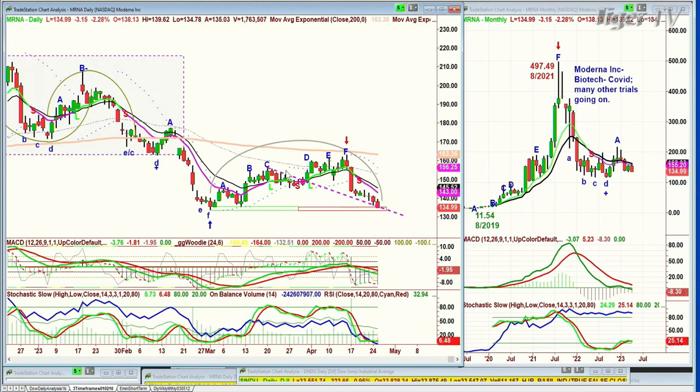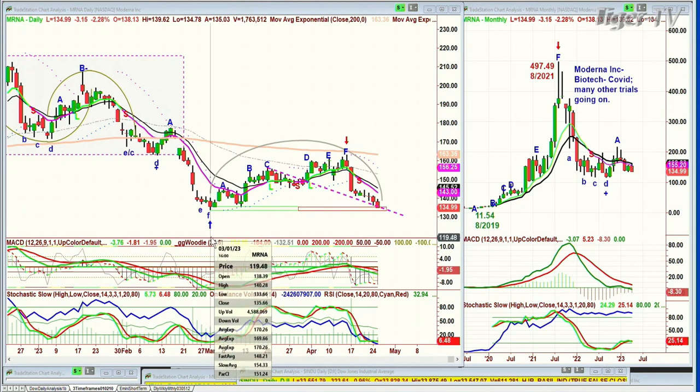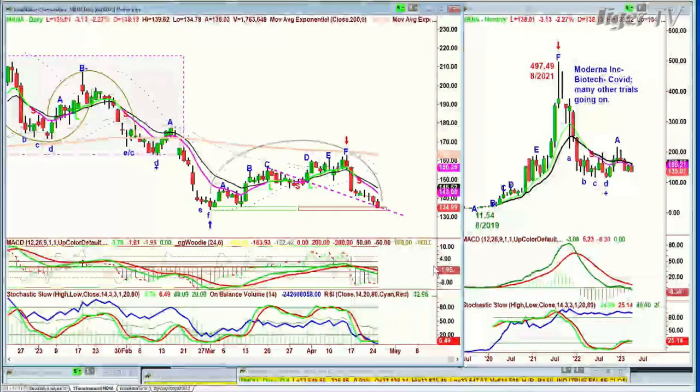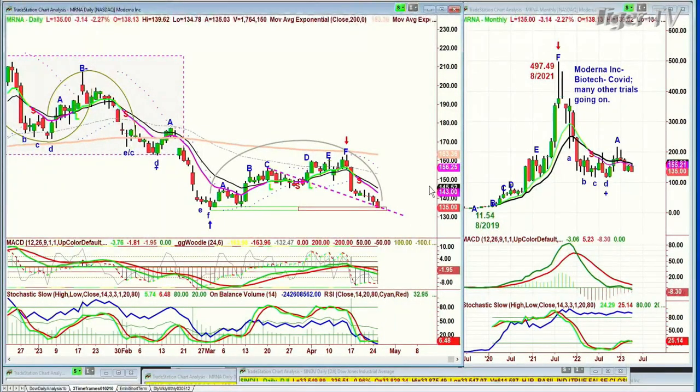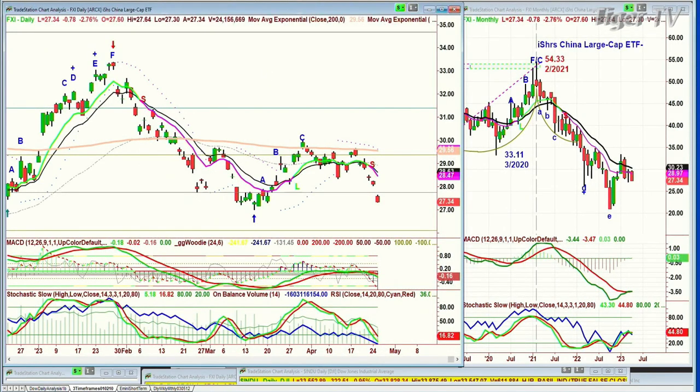Moderna has a left side/right side price-time match. It has another day or two to go to test the 133.66 low of March 1st. My guess is that the 115 area made earlier last year could be tested or it might stop in between. So 127 right now is going to be really important shorter-term support for Moderna. Then FXI — the iShares China Large Cap ETF — is coming down with a big arch formation, dreaded H pattern. It better hold 27; otherwise the 25 area is going to be lurking very quickly.